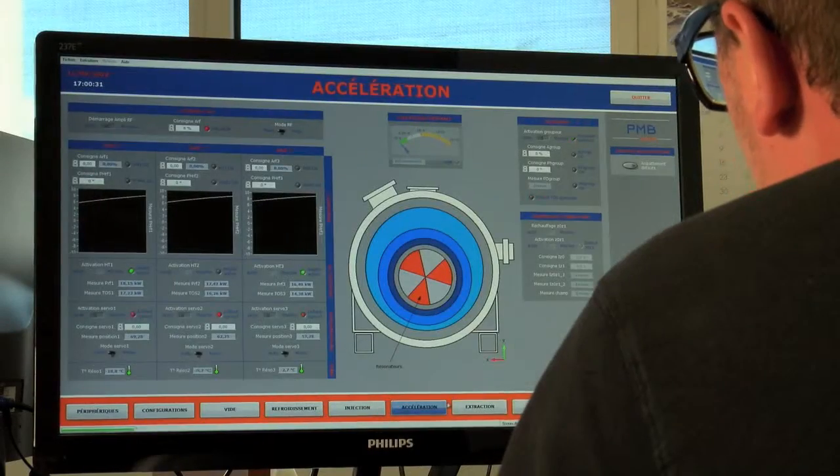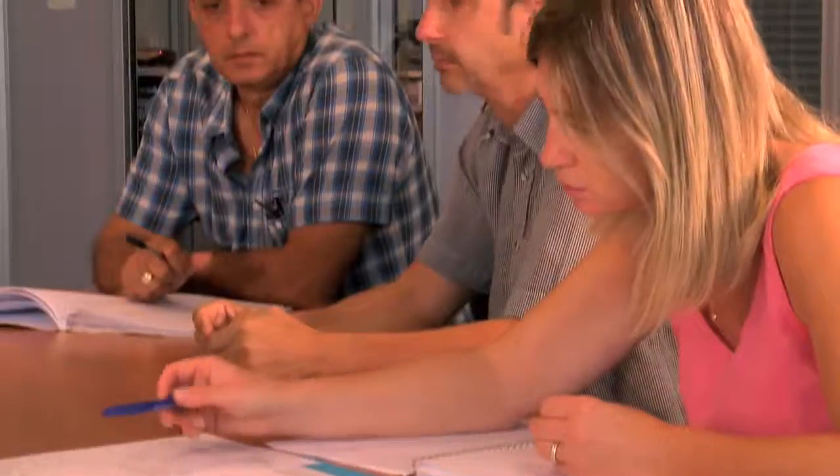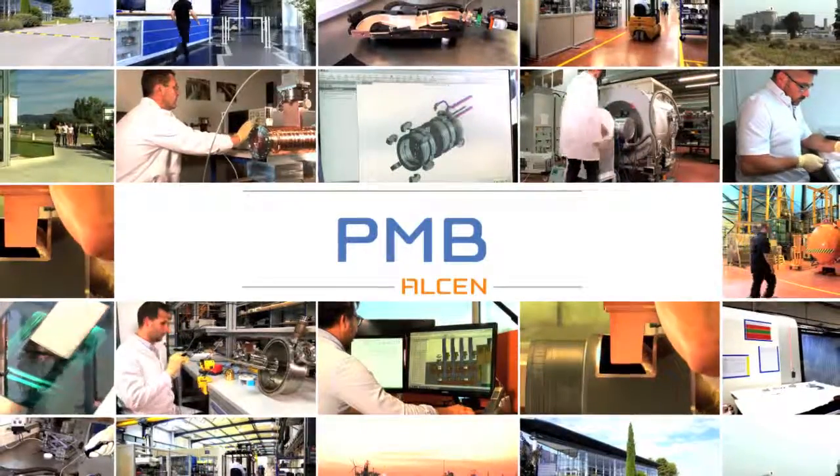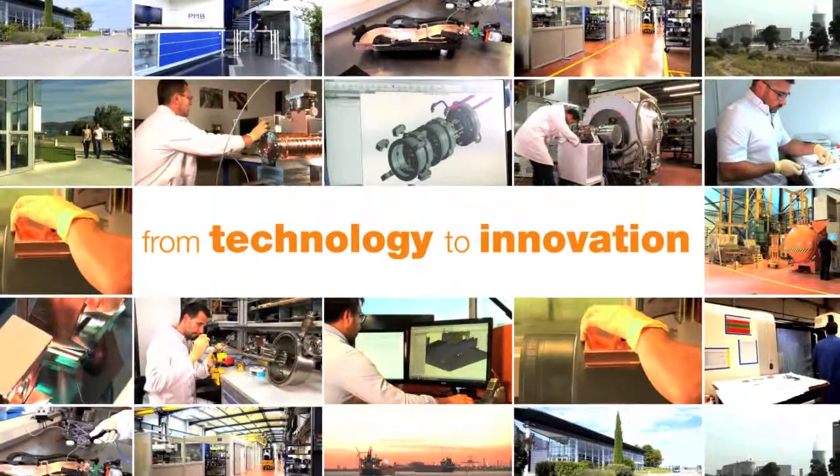PMB is a human-sized company where flexibility fits with reactivity. Thanks to its close-knit, hands-on management team, PMB has developed a strong team spirit and brought together many talents. From technology to innovation, the PMB team will take up your challenges beyond your expectations.